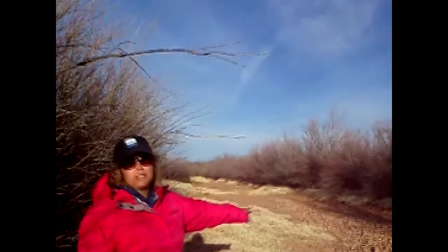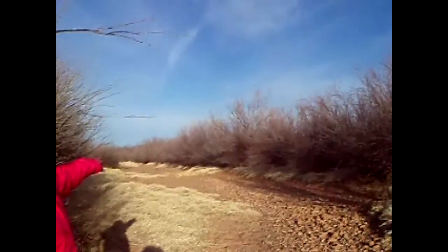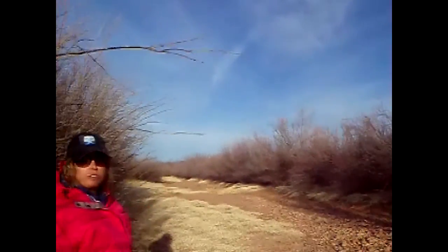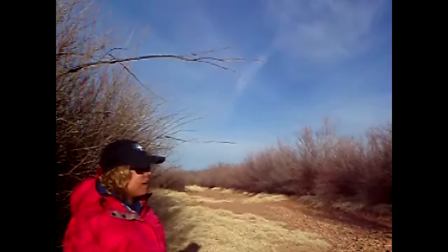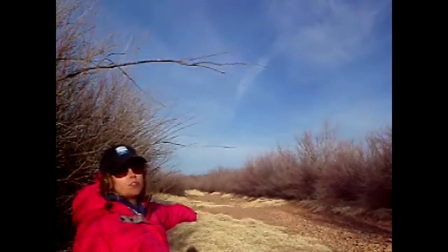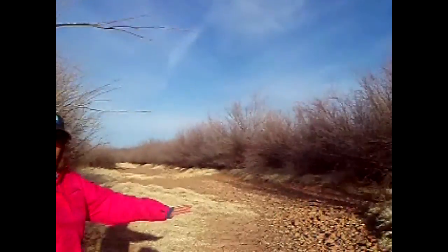This is also interesting because you can see the cobble here, and then ahead there's more of a sandy bottom to the river. Now most of the soil around here is very clay-like with a lot of iron. However, the bottom of this riverbed right here is very sandy, and then it's starting to change into cobble for a little bit.